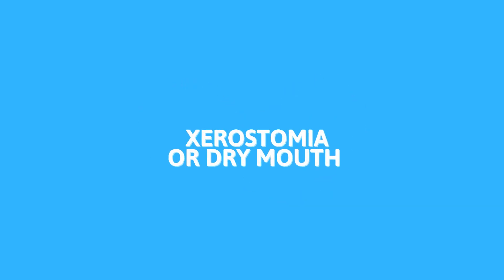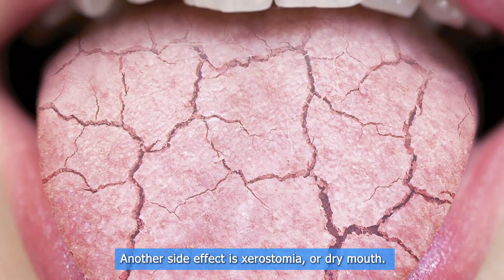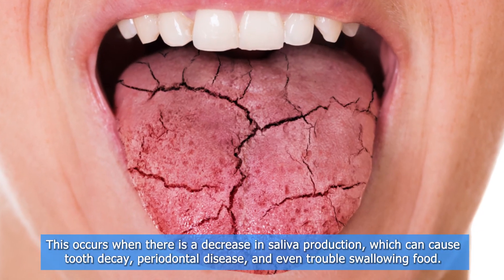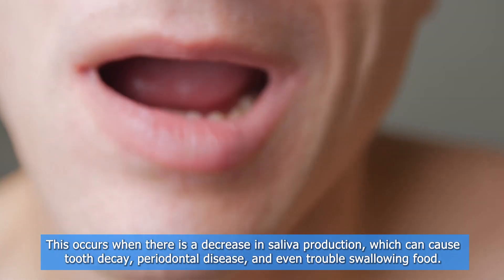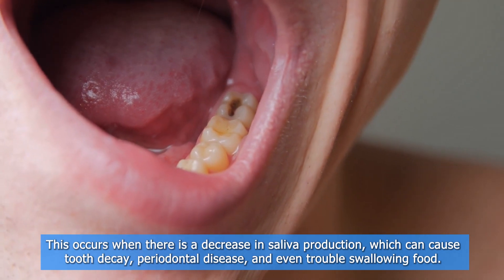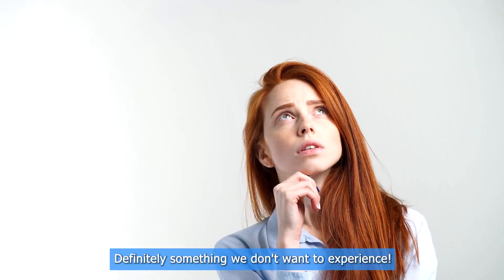Another side effect is xerostomia, or dry mouth. This occurs when there is a decrease in saliva production, which can cause tooth decay, periodontal disease, and even trouble swallowing food. Definitely something we don't want to experience.